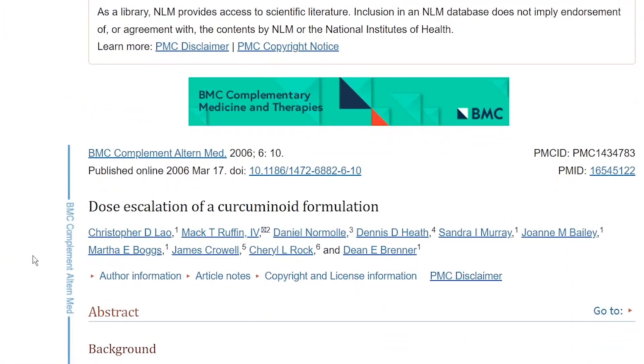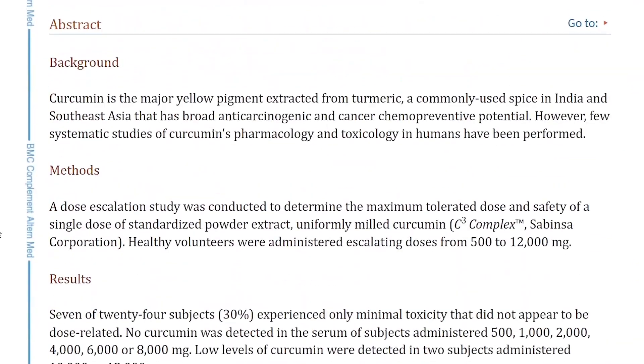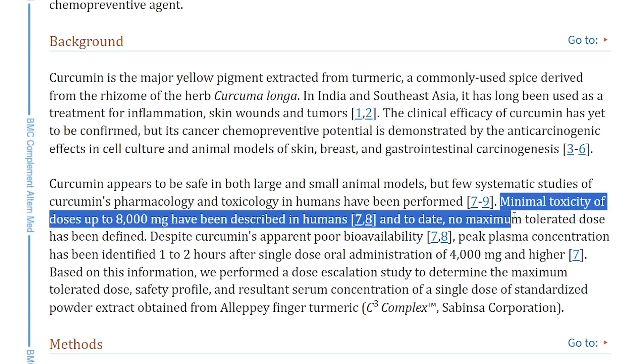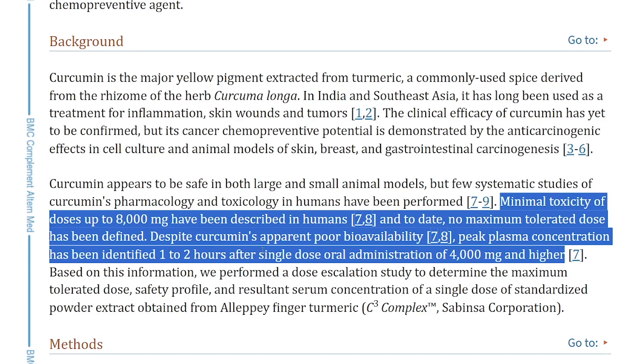Now let's talk about dosing, because it's important to get this right. Minimal toxicity of doses up to 8,000 mg has been described in humans, and to date no maximum tolerated dose has been defined. Despite curcumin's apparent poor bioavailability, peak plasma concentration has been identified 1 to 2 hours after a single dose of 4,000 mg and higher.